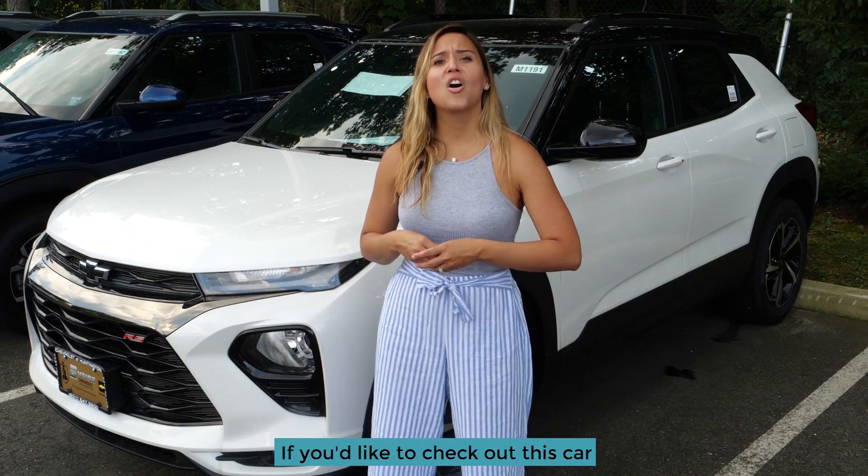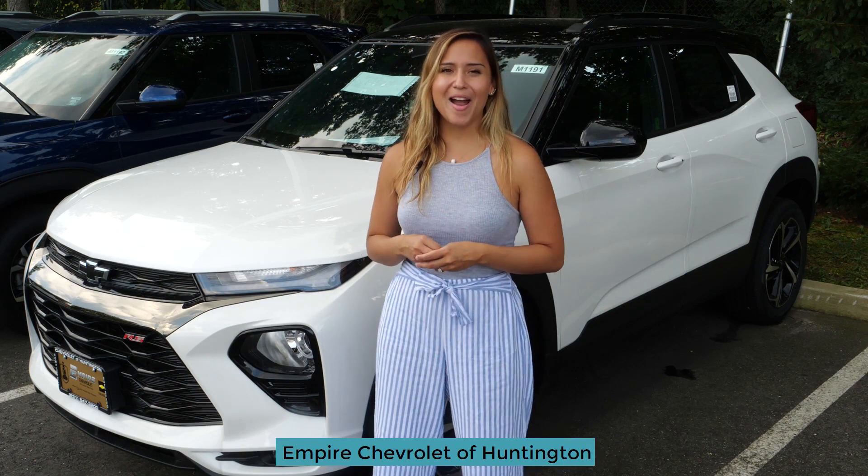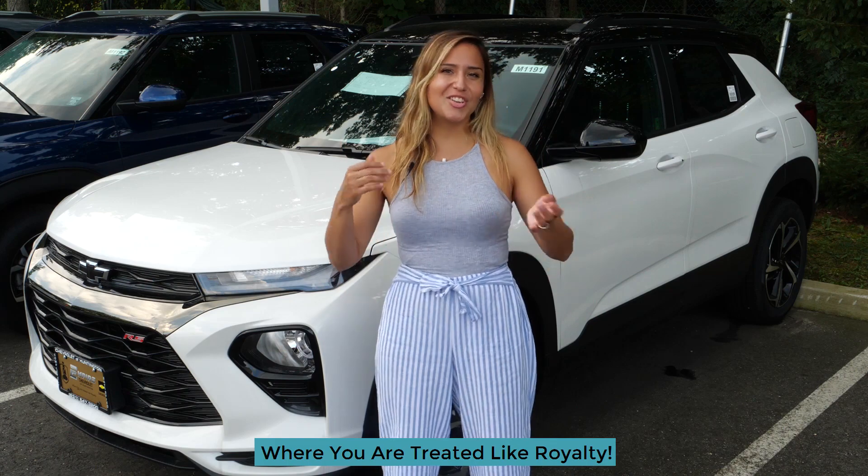If you'd like to check out this car or one of the many other cars we have, come on down to Empire Chevrolet of Huntington, where you are treated like royalty.